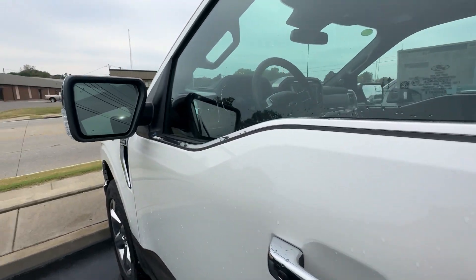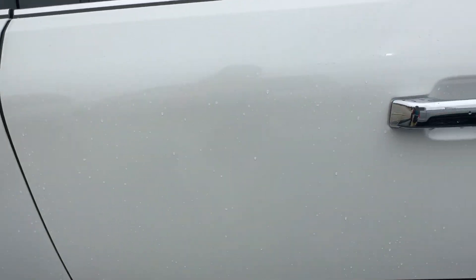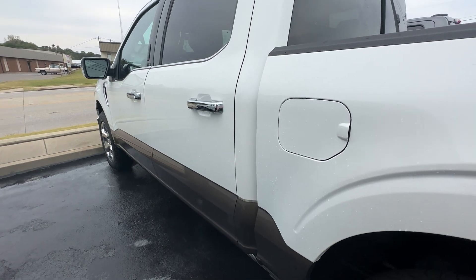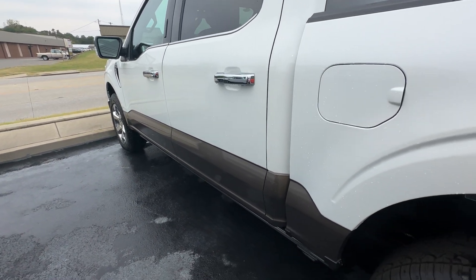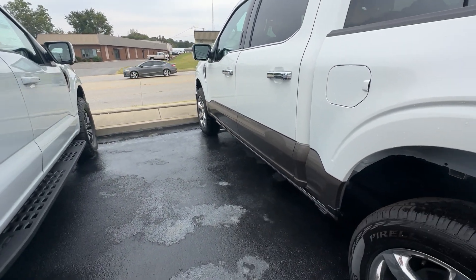You have your keypad entry, blind spot sensors, and your app can open and start this vehicle anywhere. You can set it up — let's say if you get up in the morning at 6 o'clock, go in your app, set it up, and have it pre-warmed up or cooled down, however it works best for your area.